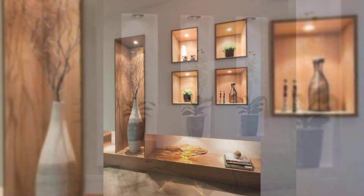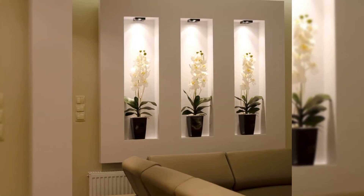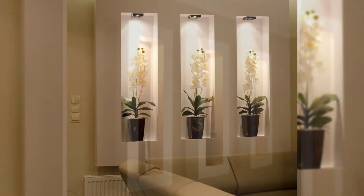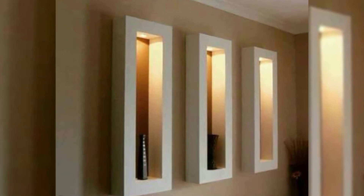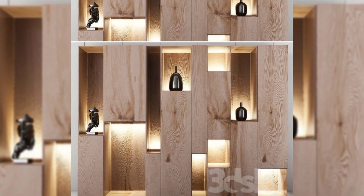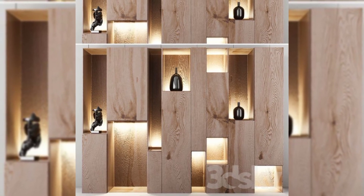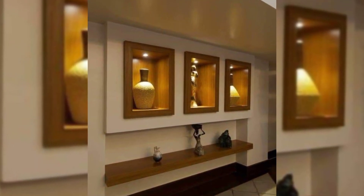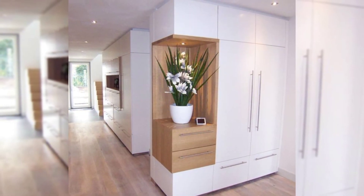19. Mount your bikes on the wall. Creating a stylish and sleek wall-mounting system for your bikes will give you more floor space and create an eye-catching focal point that will transform your blank wall. This is one of the most fun and functional wall decor ideas out there.